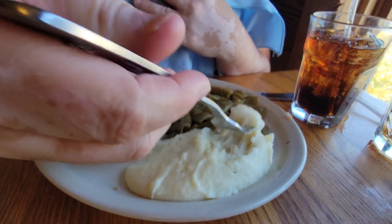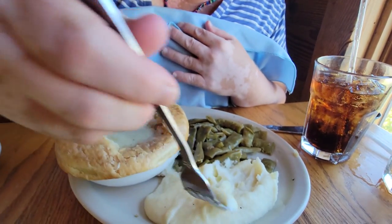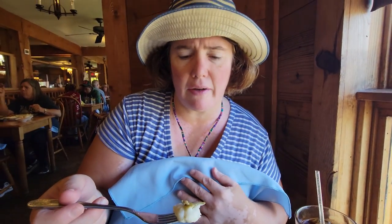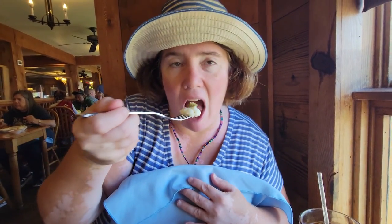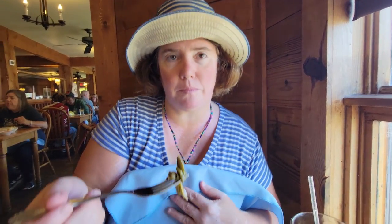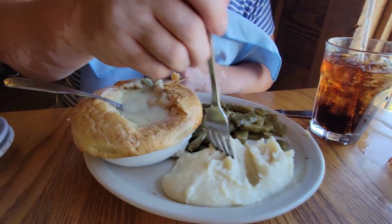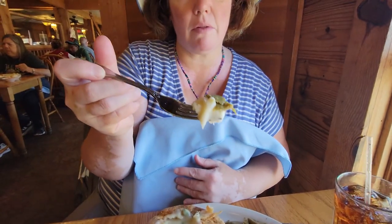Dawn's getting the mashed potatoes — are those homemade? I think they're homemade. I think they whip them really, really good. It's a green bean — you've got a little green bean on that one, a little stole away, right? I like these Southern-style beans. They're good. So for your basic lunch, you've got your pot pie, your mashed potatoes, and your Southern-style beans.